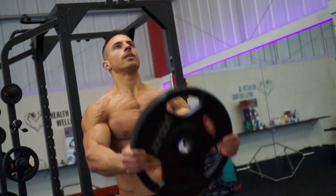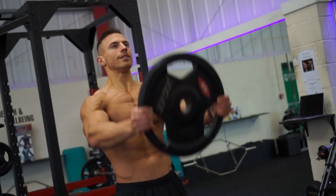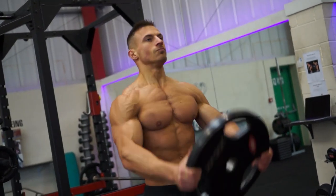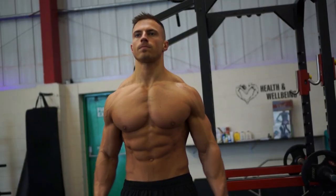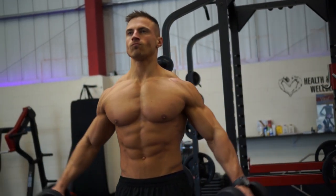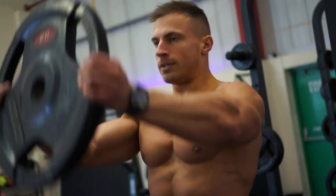I'm trying to keep time under tension throughout the entire set, so I'll bring it down nice and slowly, and a couple of inches before bringing it all the way down to my thighs, I'm then going to bring the weight back up again. I did 10 to 12 reps on the lateral raises, and then 10 reps on the plate front raises.